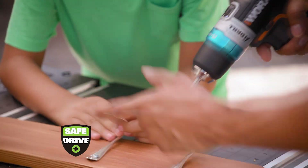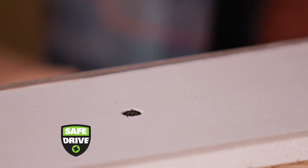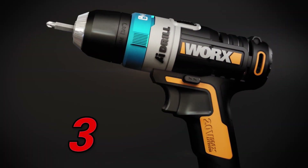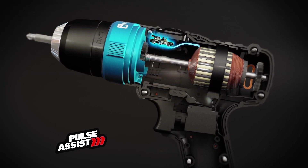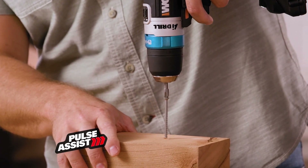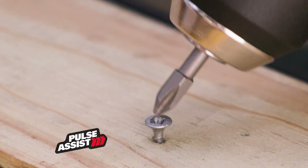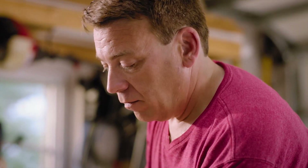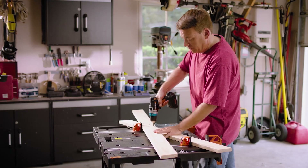So you can drive screws to a perfect depth, even countersink screws one rotation at a time. Pulse Assist is anti-slip technology — the AI drill's onboard computer creates controlled pulses that make it simple to start difficult screws and drill into hard materials. Pulse Assist even removes stripped screws without special bits. Works AI drill does the thinking so you can focus on the doing.